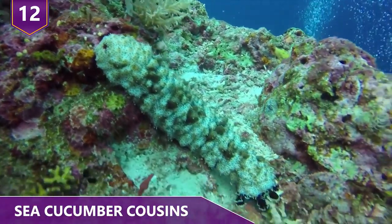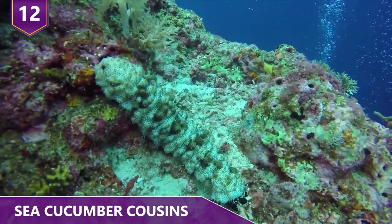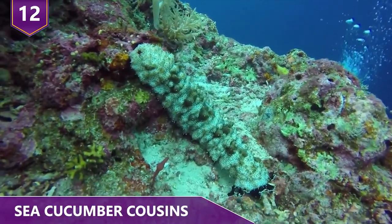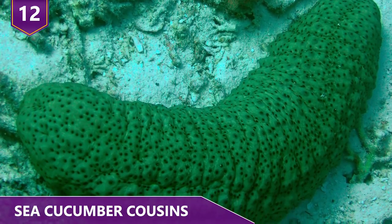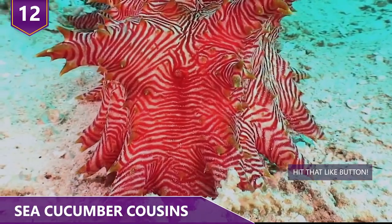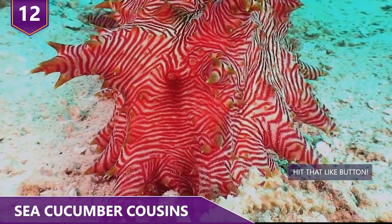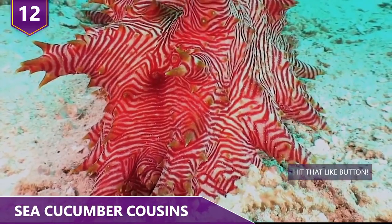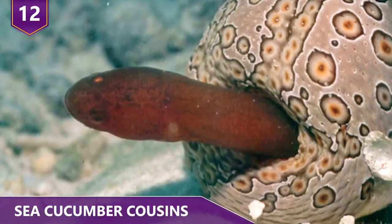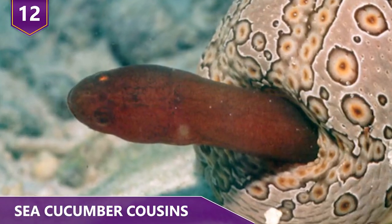In reality, sea cucumbers are mostly crawling segments of intestines, and apparently they look rather delicious to a lot of sea creatures. That means that the life of a sea cucumber can be rather unfortunate. Some sea cucumbers have fish that swim up their butts in order to hide from predators, while others have to fight off predators in the open sea. Does that sound fun to anyone?